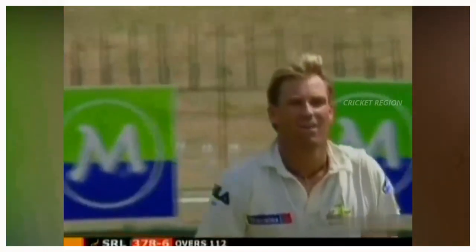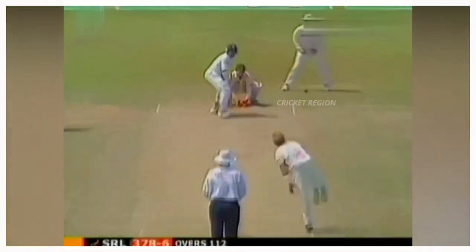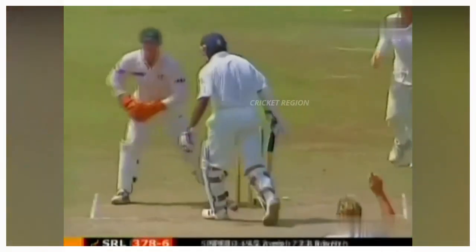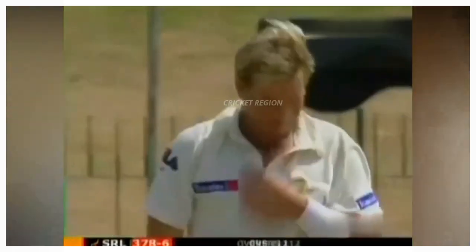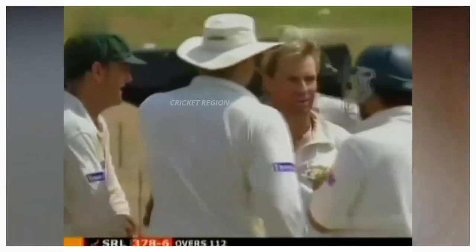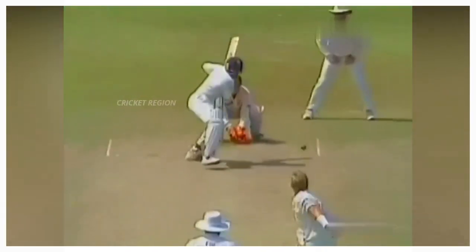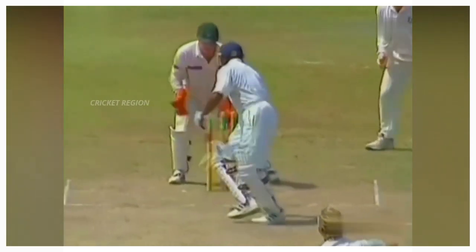Number 1: From Shane Warne to Jamin Devas, dismissal at 24 runs. A huge leg break delivery — no one can play deliveries like these. This match between Australia and Sri Lanka, third test at Colombo in 2004.